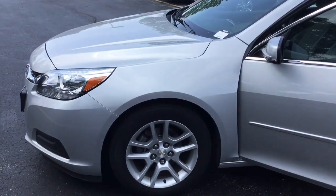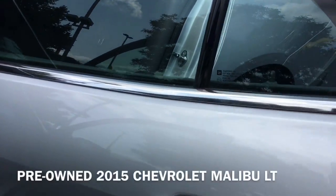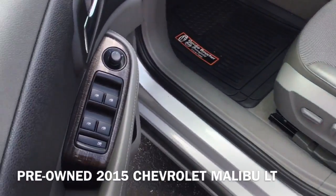Hi, I'm Taylor from Gordie Boucher Nissan of Greenfield. Today I'm excited to give you a closer look at this pre-owned 2015 Chevrolet Malibu.